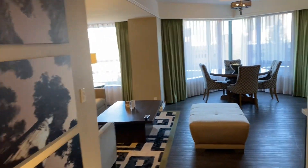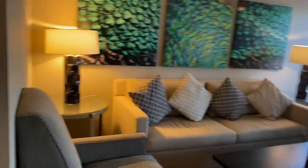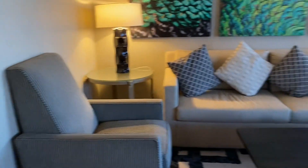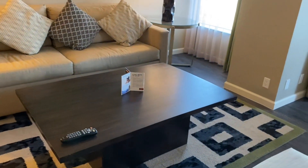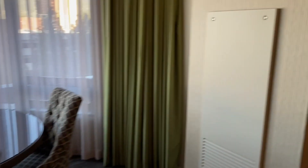Coming over here into the living section. It's a nice big sofa, more nice artwork. Got some chairs, big coffee table. Got a dining table for four. Just over here — that's a big TV actually, very big.